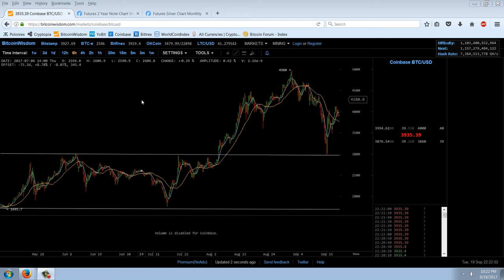Good evening everyone, time for another member update. Let's start out with the Bitcoin chart, because we're going to spend the rest of the time on silver and looking at the new Lunar Series coin.